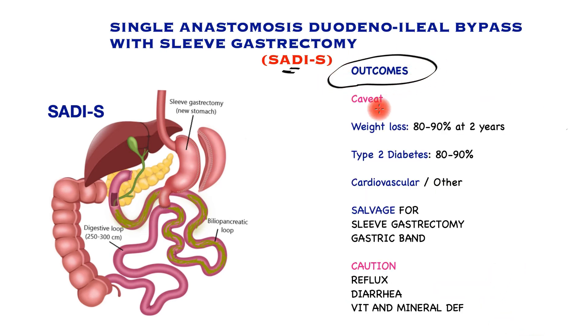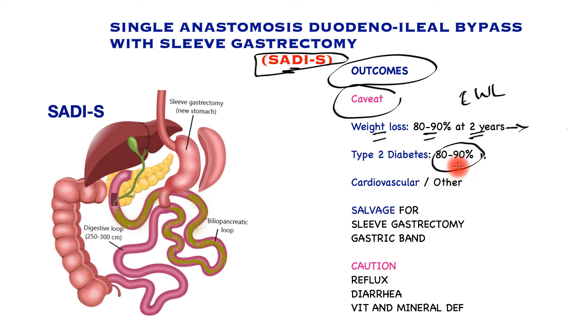Reviewing the outcomes, there is a caveat: this is a relatively new procedure and long-term data is still awaited. Weight loss achievement is staggering — 80 to 90 percent of excess weight loss over two years — and appears to be maintained long term. There is similar success for type 2 diabetes with remission or significantly better control, and cardiovascular and other obesity-related risks are significantly reduced. It may also serve as a salvage operation for patients who have failed sleeve gastrectomy or previously had a gastric band.